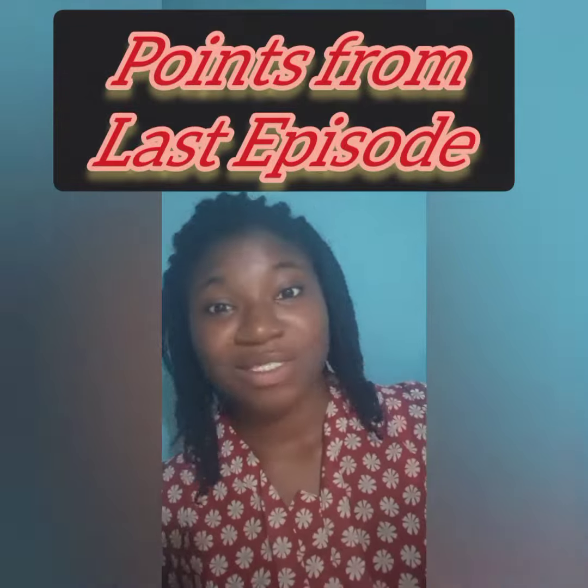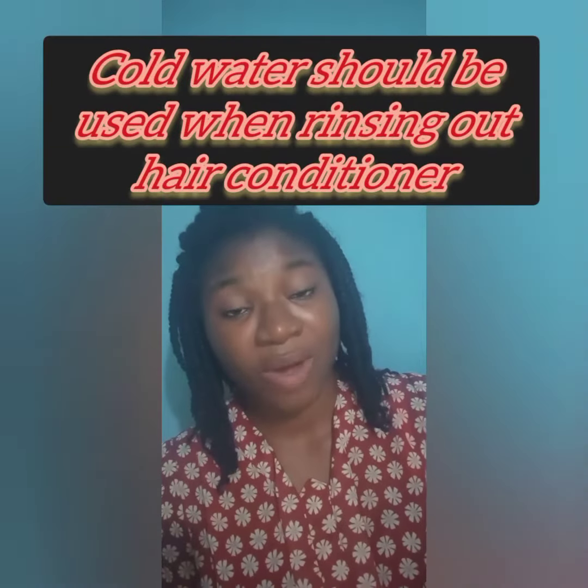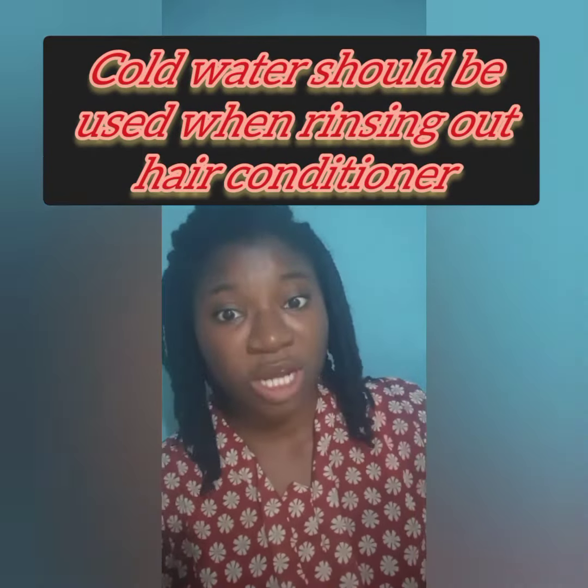Remember that hot water is not good for natural hair. We use warm water at the shampooing stage, but cold water should be used when rinsing out the conditioner in our hair — that's at the conditioning stage of washing our hair.